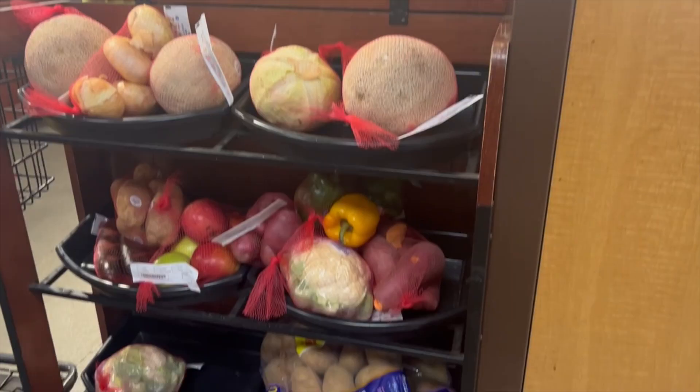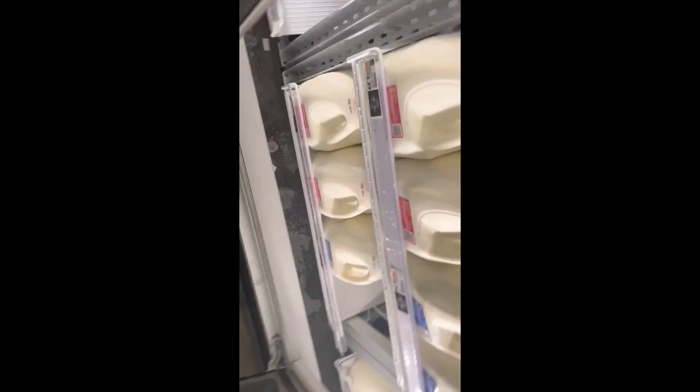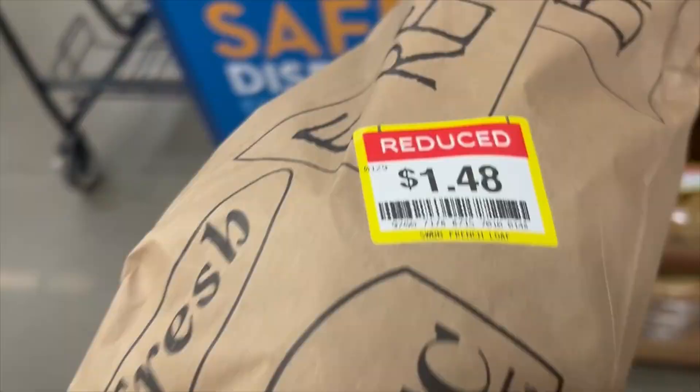I'm hitting my local Kroger store to search for any deals or discounts that I can find in order to make dinner tonight. I did spend the majority of the day running errands, so this will be helpful.